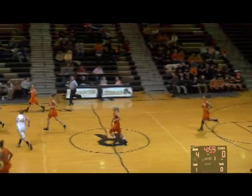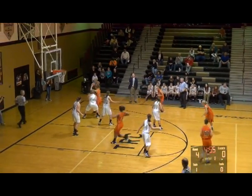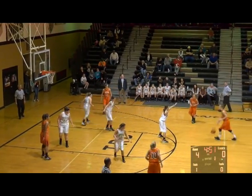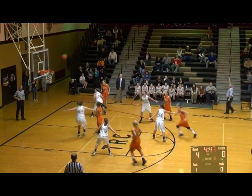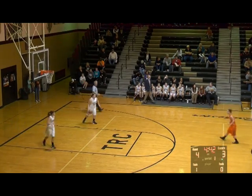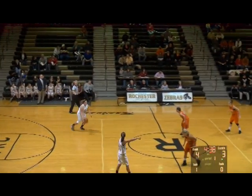The Lady Zebras have done a pretty good job attacking that two-three zone — a lot of good looks and a couple of buckets. Why wouldn't you play a two-three when the best player plays down low? And of course Rochester's best scoring player up to this point is B. Pollock. Overmeyer fires a three — knuckleball and it goes! Four to three, Rochester's lead cut to one with 4:40 to play in the first quarter.